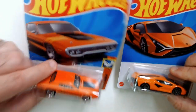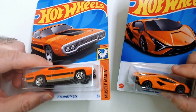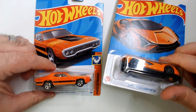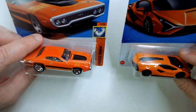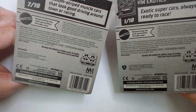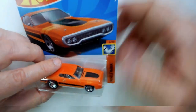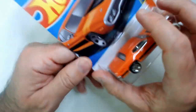Got some Dollar Tree Hot Wheels here - orange muscle car, orange exotic. 71 Plymouth DTX and the Lambo Seon FKP 37. I like both of these a lot, of course that's why I bought them. We're gonna open them up - let's go with the muscle car first. These are at Dollar Tree right now.